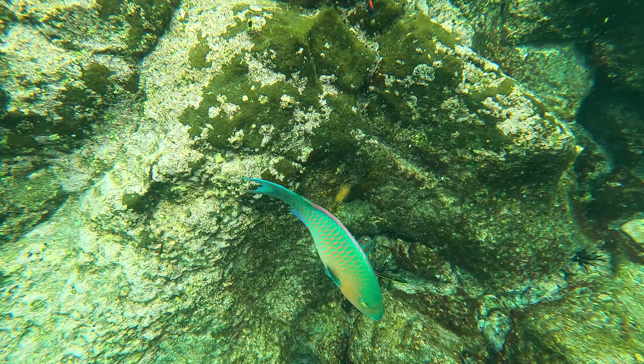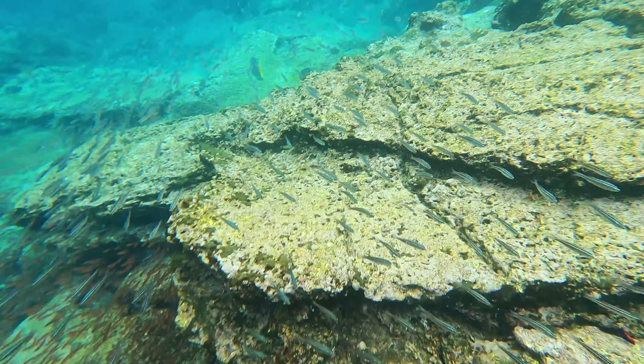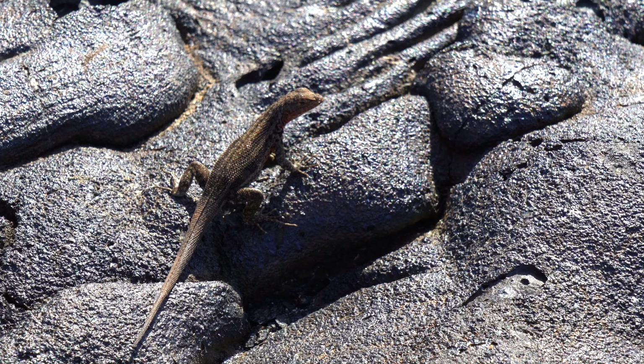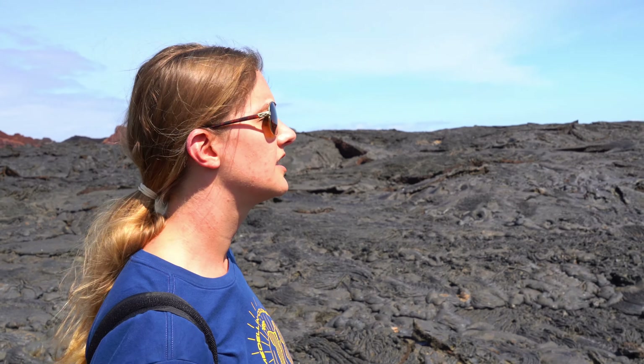We've said it before and we'll say it again — this was some of the best snorkeling we've ever done. We went snorkeling multiple times every day, and there was always something new and incredible to see just beneath the water's surface.